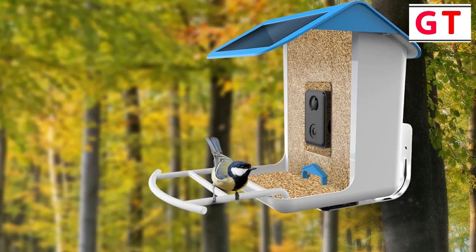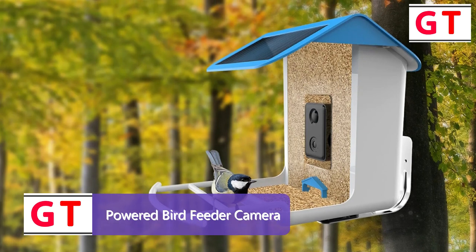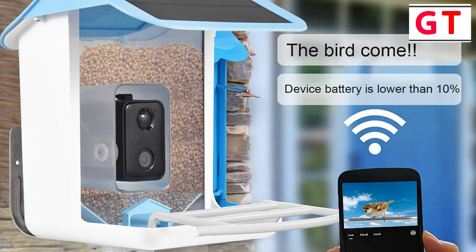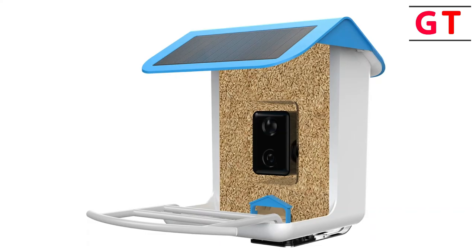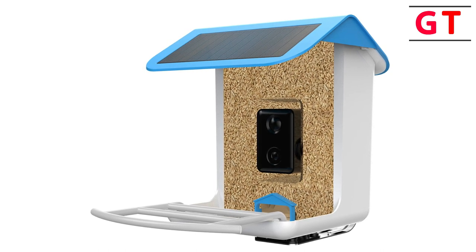Fourth product on my list: Powered Bird Feeder with Camera. The wireless Wi-Fi solar camera bird feeder has truly exceeded my expectations. Captivating design — the transparent box design with a 2.5-liter capacity is not only spacious but also visually appealing, ensuring it grabs the attention of our feathered friends. The camera adds an extra layer of excitement to the bird watching experience.